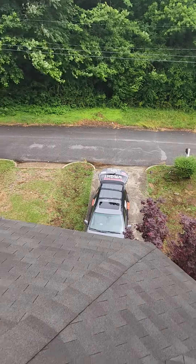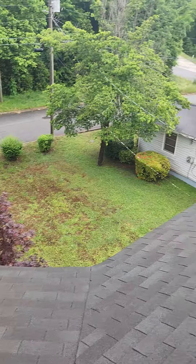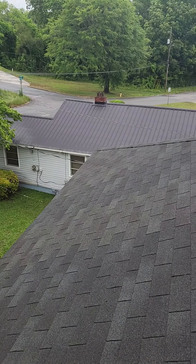I was able to look in the attic. Did not see any active leaks or anything of concern in there. Didn't see any stains on the ceiling. So I don't think we have any leaks right now.